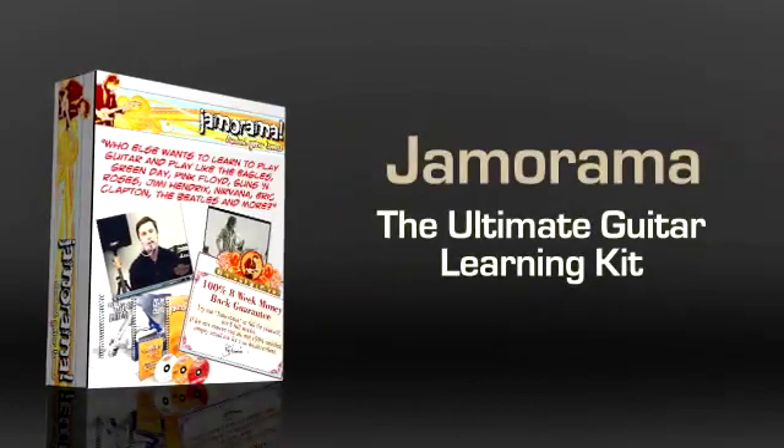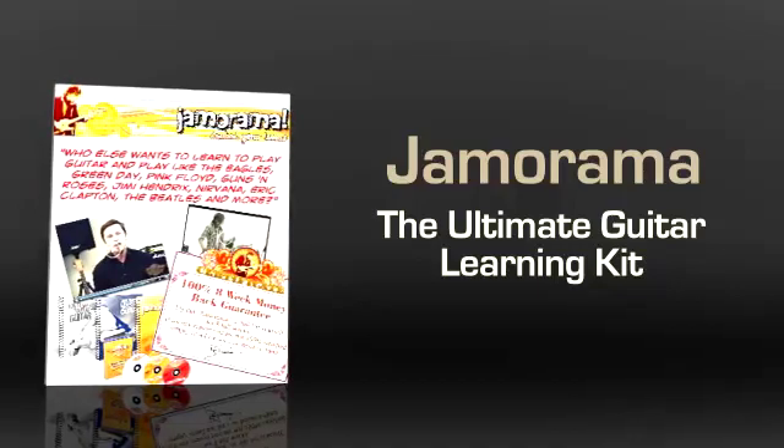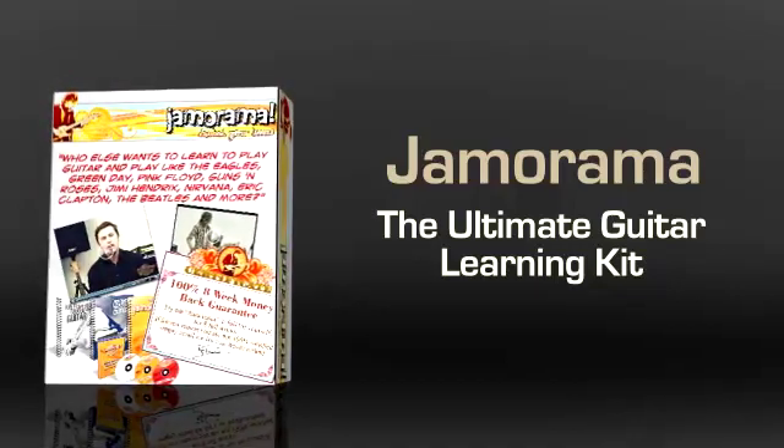Jamarama, the ultimate guitar learning kit. You can learn how to play guitar using our free lessons, step-by-step instructions, tutorials, jam tracks, and famous songs.